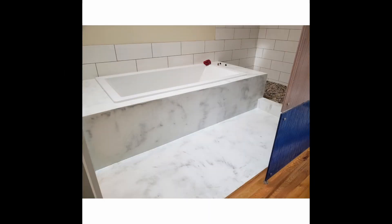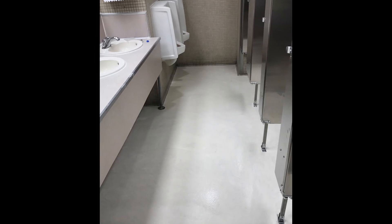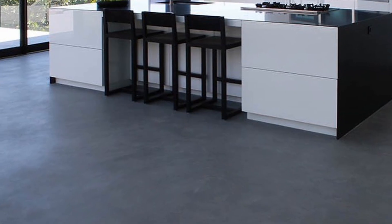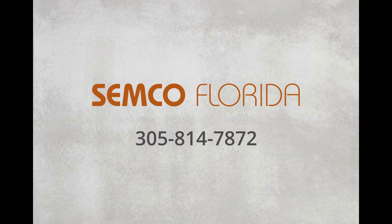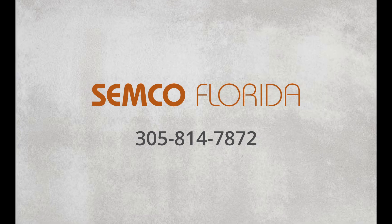Do you have an old shower or bathtub surround that needs a facelift? Do you have a bathroom floor or wall that needs a new look? Maybe you just bought a new house and that old tile floor has got to go. Give us a call and we'll get you a tile resurfacing quote today. The sooner you call, the better your tile will look.